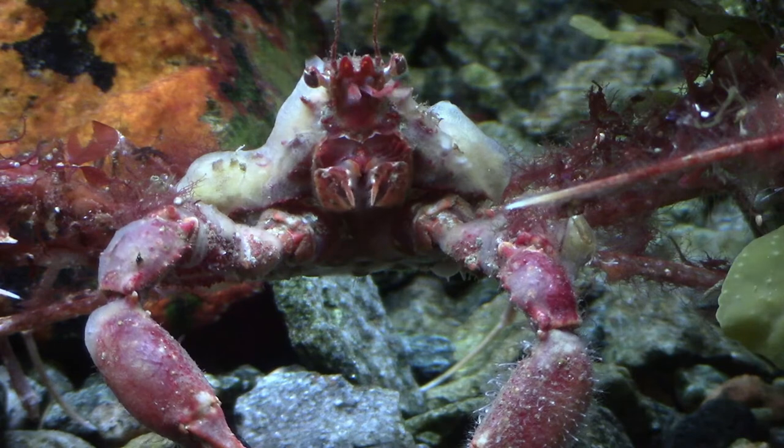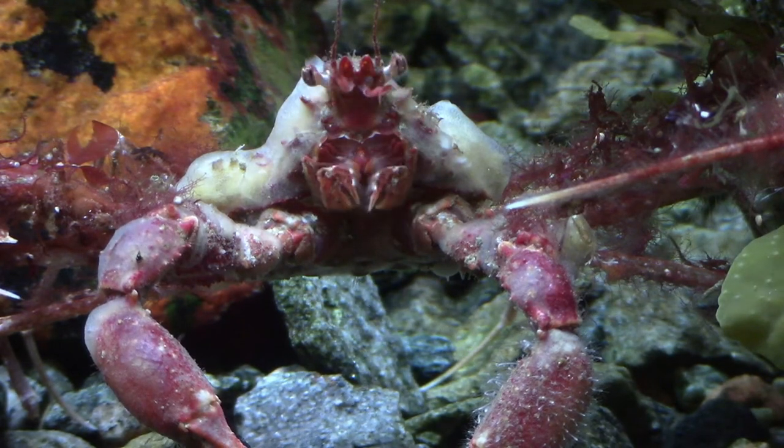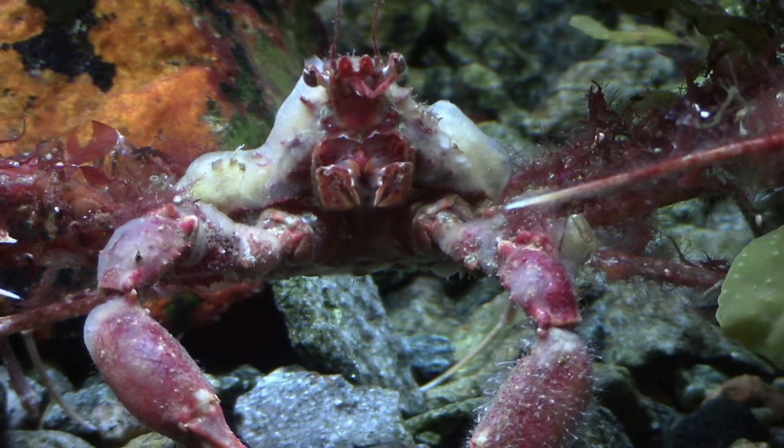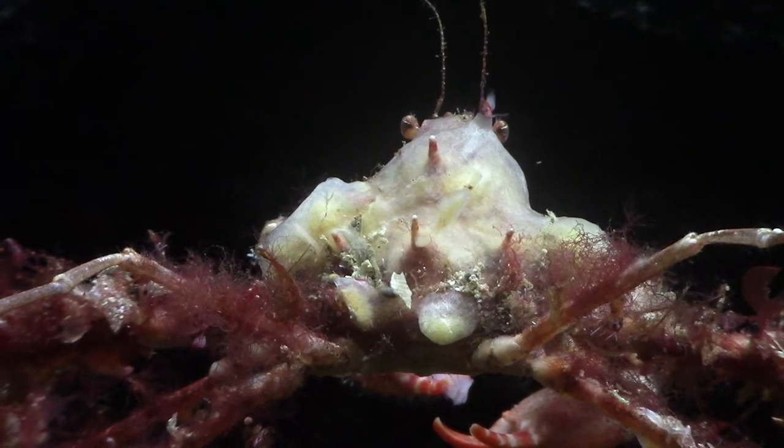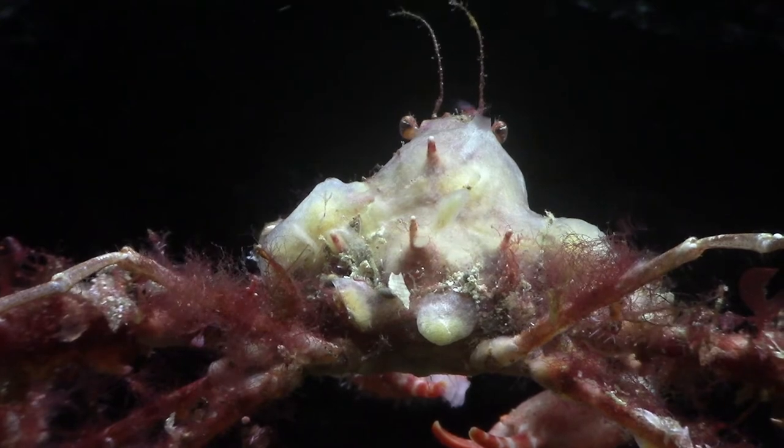I'm hoping I'll be there to see it if or when it does molt at some point. It's fun to see the way they clean their eyes, or whatever it is they're doing. I really hope the sponges will stay there as it gives the crab a particularly cool look, I think.